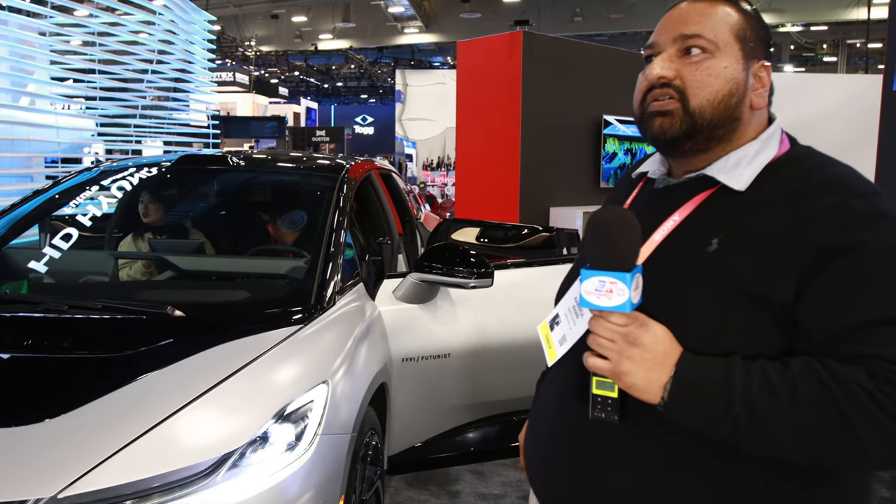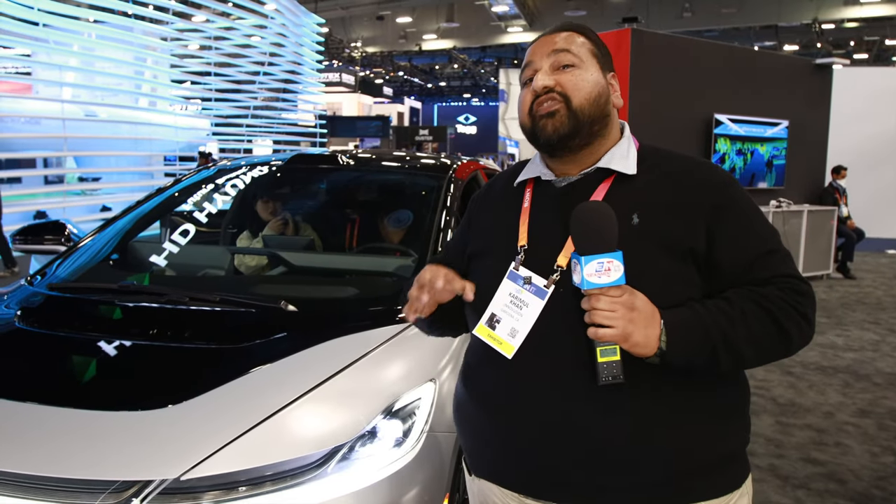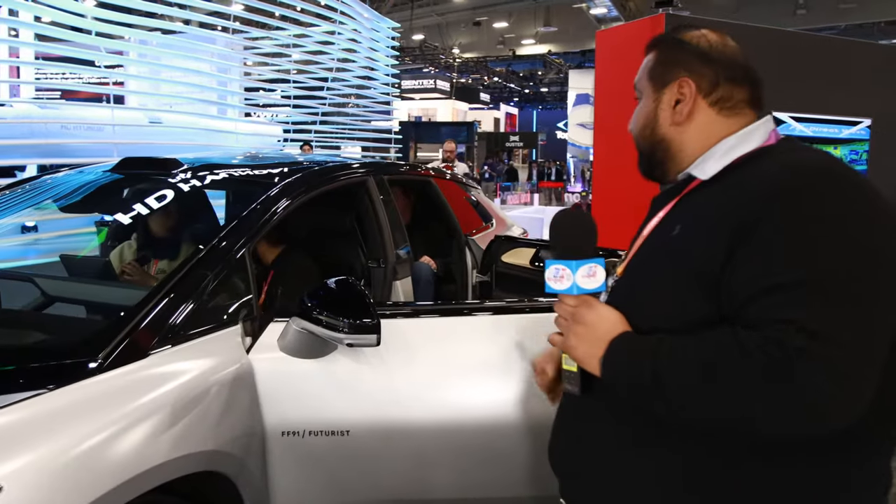So what would you say this vehicle's style or type is? It's not a sedan, not a station wagon, not a minivan — what would you call it? It's a luxury electric vehicle. We say that because we are the first truly luxury electric vehicle. Come this way and I'll show you some of the aspects that make this vehicle luxury.